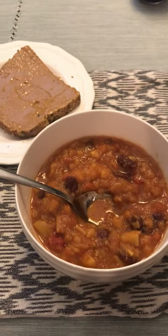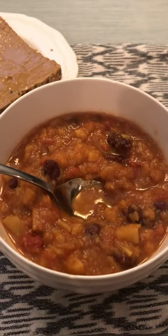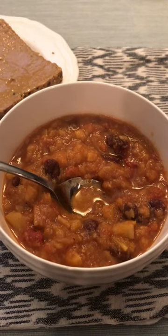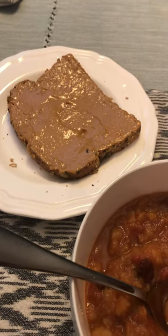Then I had two huge bowls of veggie chili. It has sweet potatoes, some beans, and some spices. I had two bowls of that with a couple slices of whole grain toast with peanut butter. And then I had an apple.